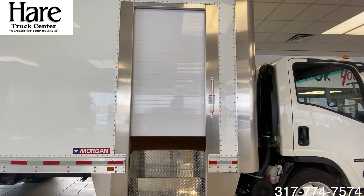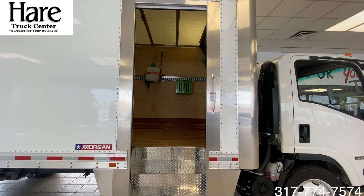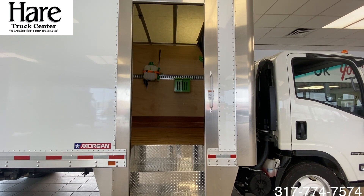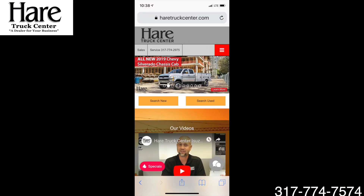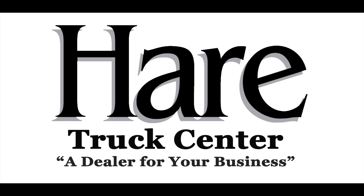Again, it's Kevin Gerst from the HairTrucks Center. If you want to see these videos and many more, visit us on our YouTube page, or our website at HairTrucksCenter.com, or visit us on Facebook at the HairTrucks Center — a dealer for your business.